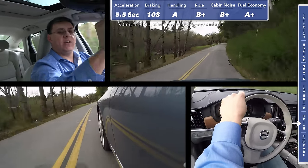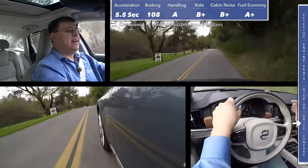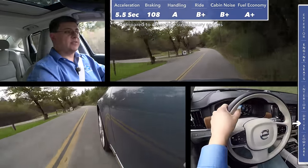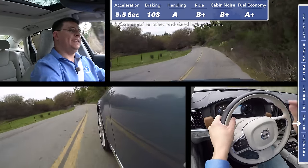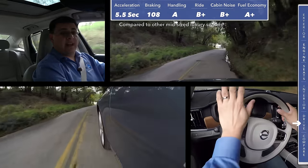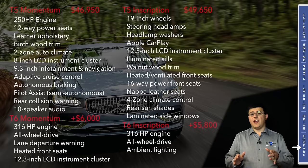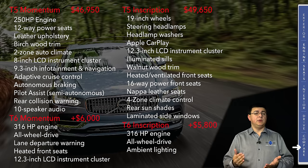If you think back to your school days, think of spider charts — they put scores out on various lines from a center point and then connect lines around the outside. The S90 tends to be more of a circle, where some entries in this segment tend to be more of a star shape. It's that high level of all-around performance and overall polish that I really appreciate in the S90.